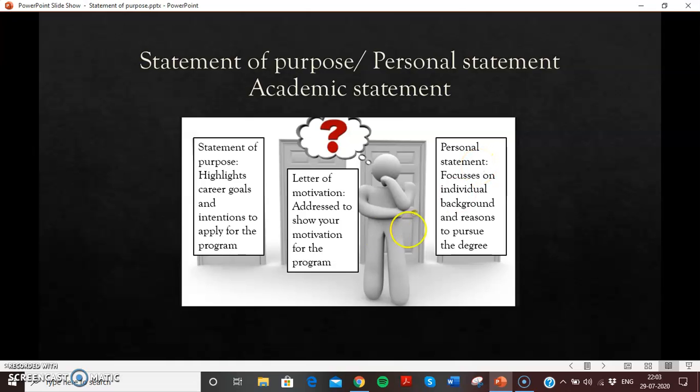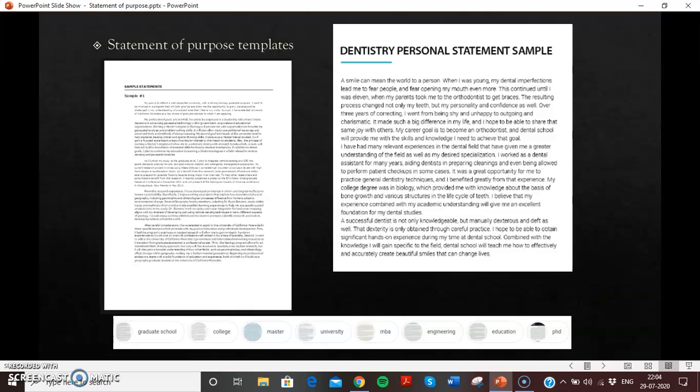Both are letters of motivation, but one focuses on your educational and academic background to justify further career goals, while a personal statement focuses on personal reasons — like coming from a dentist family, or having experienced pain and wanting to benefit the community. Both are equally good in justifying your reasons to dental school. For example, a dentistry personal statement sample on Google mentions personal reasons: liking people to smile, working as a dental assistant, and how personal experience makes someone a good candidate.